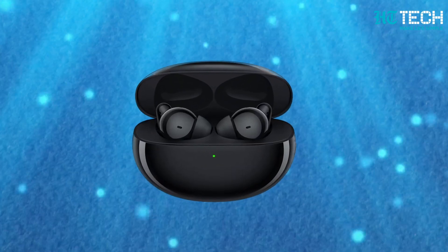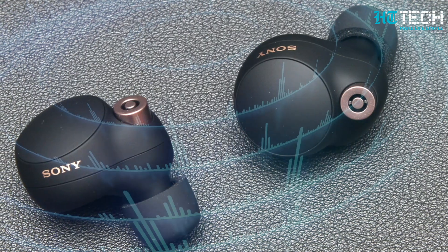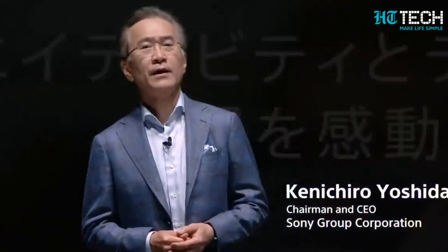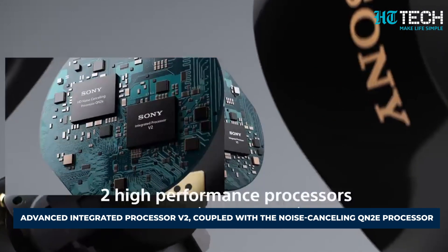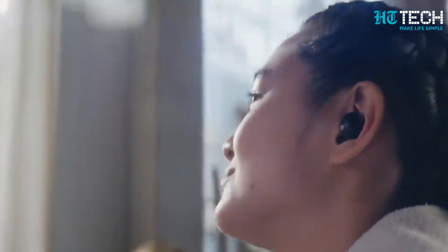Sony WF-1000XM5 TWS Earbuds have launched. Hold on to your seats as we unveil the latest sensation in the world of audio technology — the Sony WF-1000XM5 truly wireless stereo earphones. Freshly launched by Sony on Monday, these wireless earbuds are a game changer. Sporting the company's advanced integrated processor V2, coupled with the Noise Cancellation QN2E processor, they deliver unparalleled sound quality and an immersive listening experience.